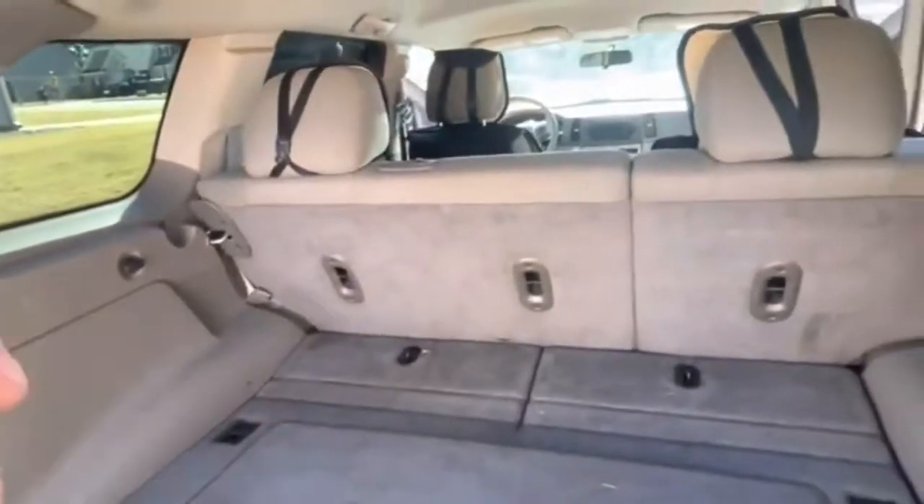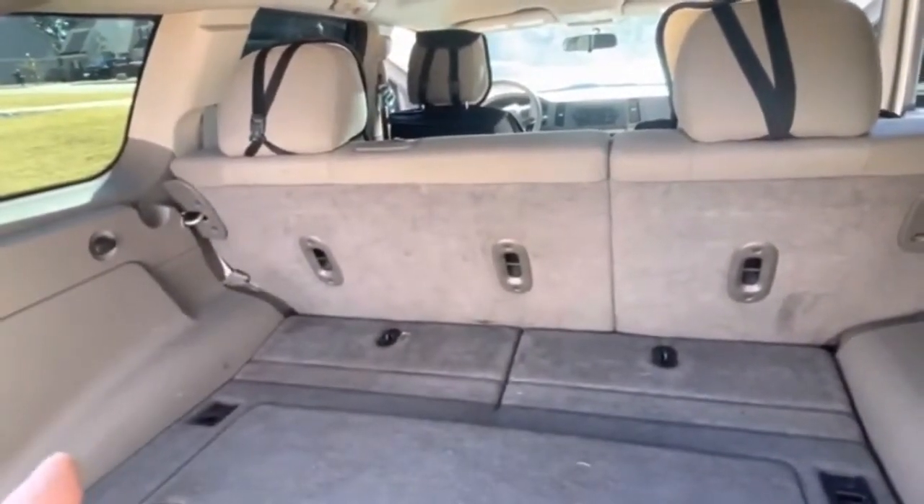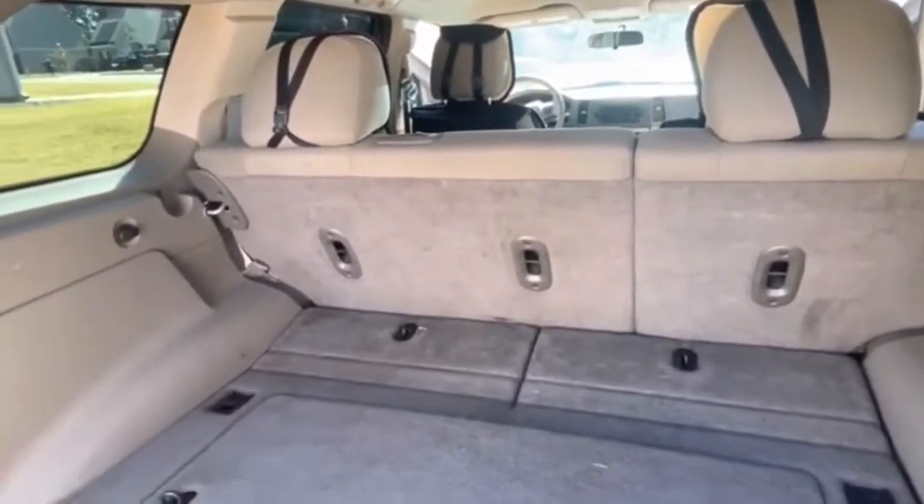The struts work — that's good. I did replace the strut for the hood and that was 20 bucks, and it works now.